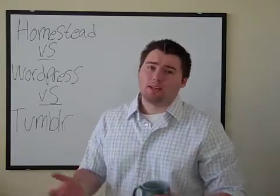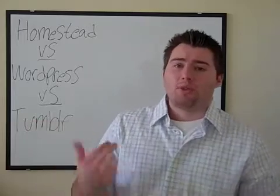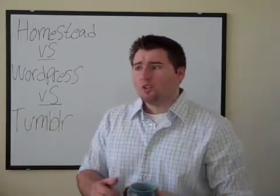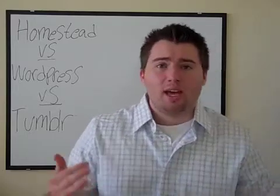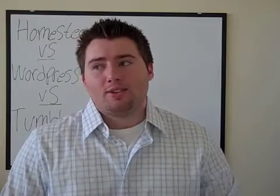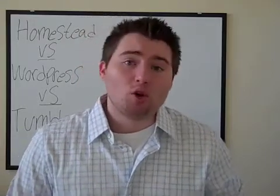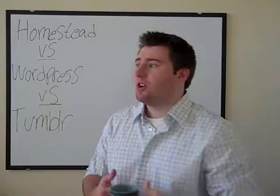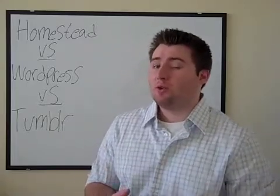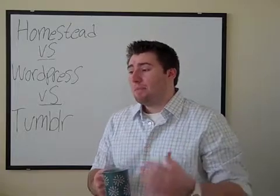Otherwise, you can create a help ticket and they'll get back to you right away if you can't find the answer from just doing a search. The customer service factor is huge. If you're not comfortable being online yet and you haven't made your own websites, it's a very comforting factor to know there's a real person you can talk to who can help you through the whole process of building your website.